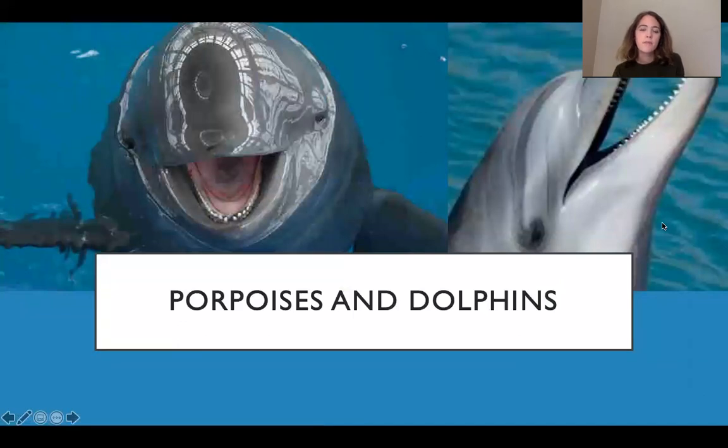Let's also clarify porpoises versus dolphins. A porpoise is on the left and a dolphin is on the right. The biggest difference is in their beaks: porpoises have really round heads with just a little beak sticking out in front, while dolphins have a pretty long beak. If you look closer, you can also tell they have fairly different teeth — porpoises have sort of cylindrical teeth that aren't as sharp, and dolphins have really conical, sharp teeth.